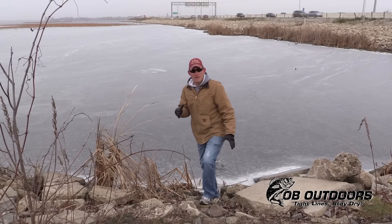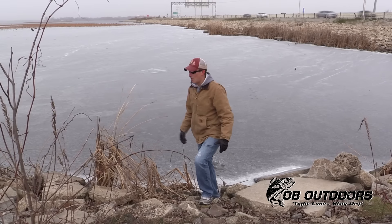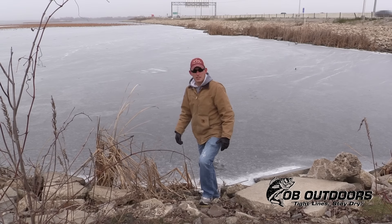Well, less than a half inch of ice — definitely not good for walking. So we're going to jump in the truck here and check out the next spot out on Lake Winnebago.